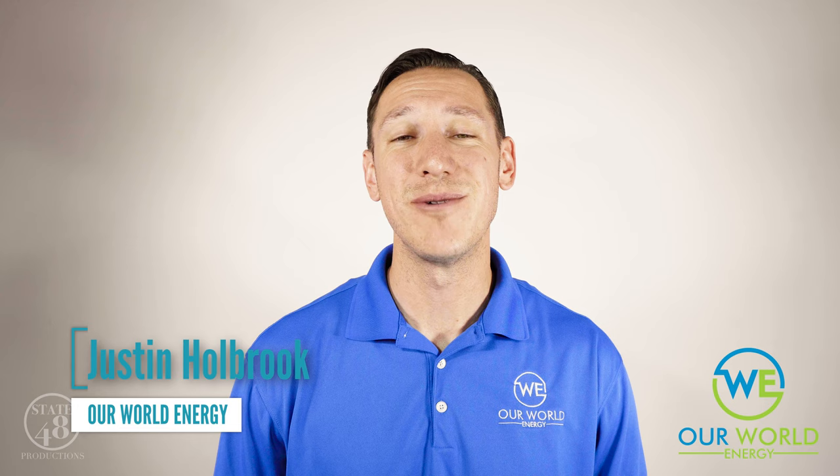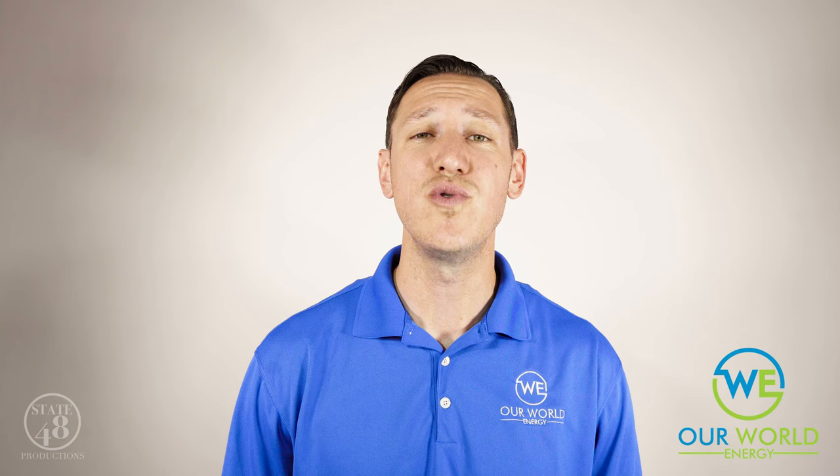Hey, how's it going? Justin Holbrook with Our World Energy. If you're watching this, that means we've recently set up a time to go over renewable energy options for your home.